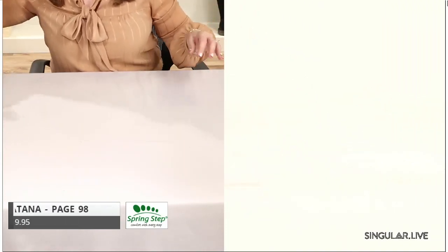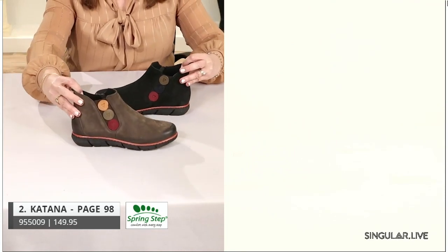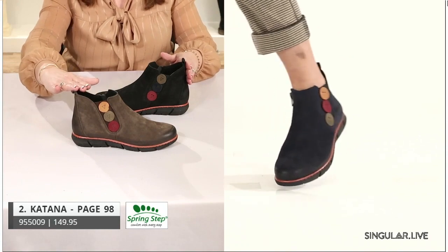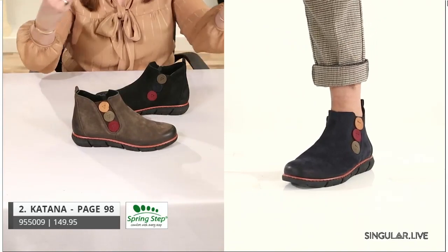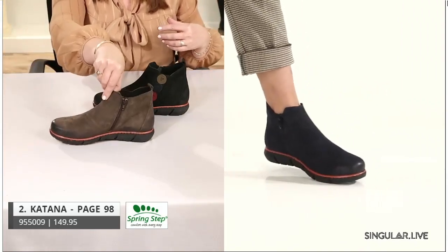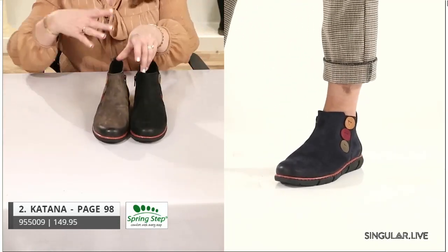The next style brings it up a little — it's a booty. We give her ever so slightly more height, keeping her a really nice little booty with goring right here and a color pop that you know and love from Spring Step. And of course there's an inside zip. We're really excited about that style.